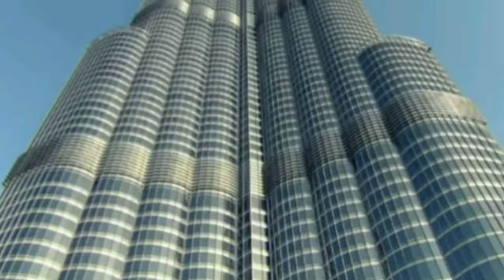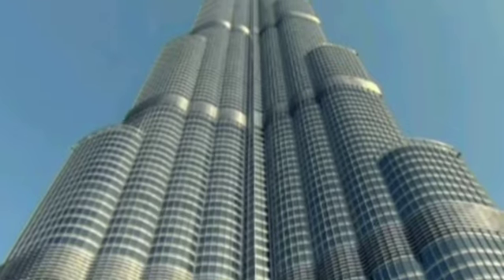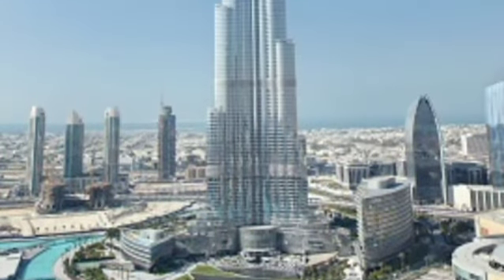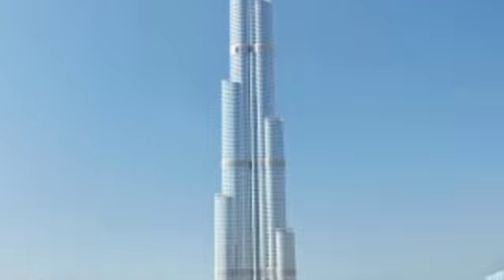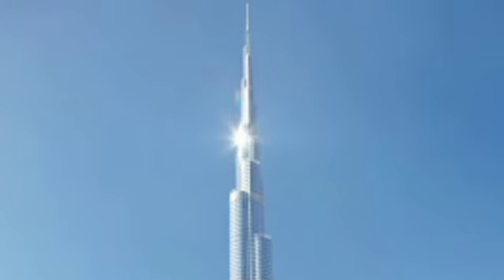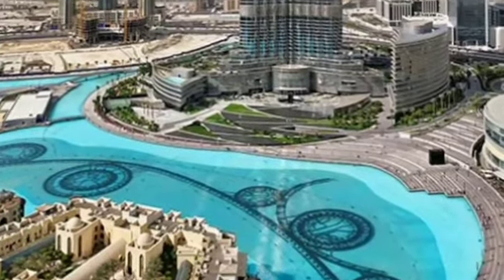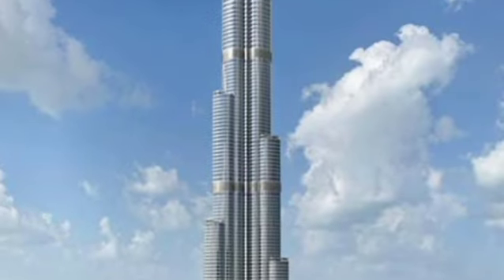Welcome to our video on how engineers achieved the seemingly impossible task of constructing the iconic Burj Khalifa. In this episode we will delve into the groundbreaking engineering feats that made this architectural marvel a reality. The Burj Khalifa, located in Dubai, United Arab Emirates, was conceived as a symbol of modernity and a testament to human ingenuity. Its construction began in 2004 and was completed in 2010, standing at a staggering height of 828 meters (2,717 feet), surpassing any structure that came before it.